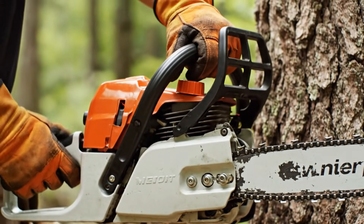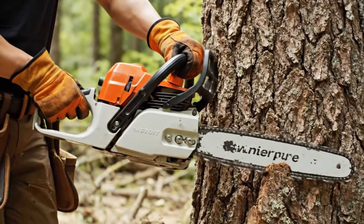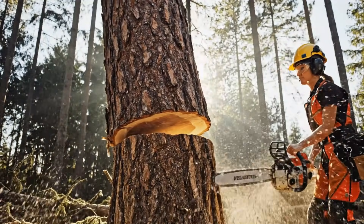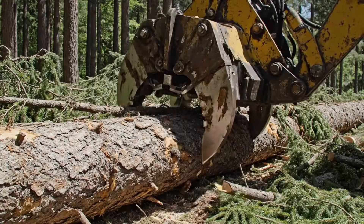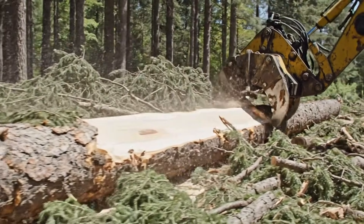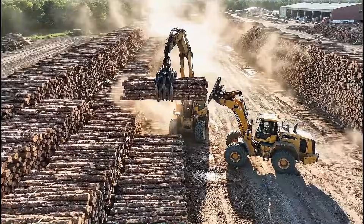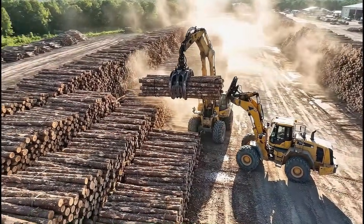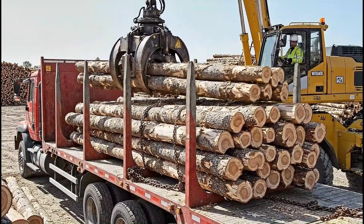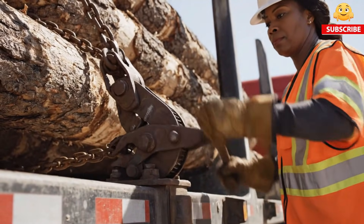Precision and safety come before the first cut. Each cut is engineered for control. Only usable wood moves forward. Sorting ensures consistent pulp quality. Prepared wood is loaded for transport.